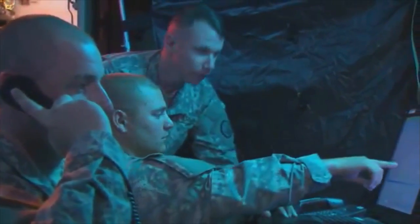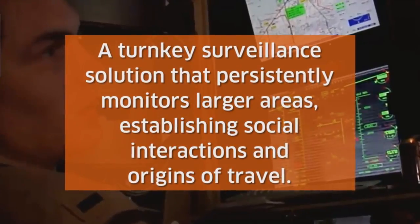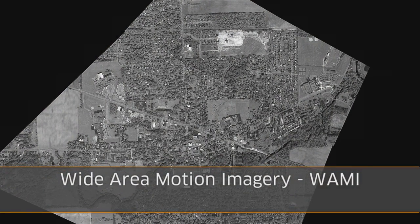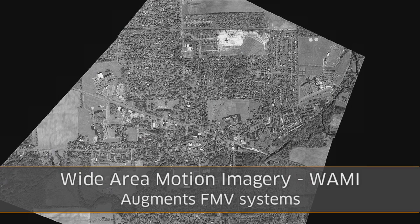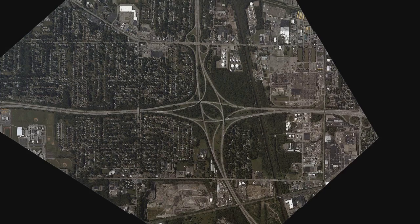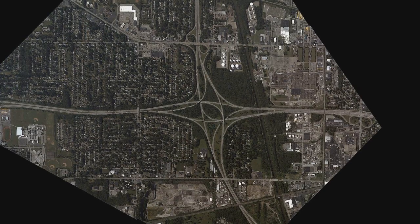An affordable turnkey surveillance solution that complements existing systems by persistently monitoring larger areas and establishing social interactions and origins of travel is needed. Wide Area Motion Imagery, or WAMI, is a surveillance technology that augments higher frame-rate FMV systems by continuously capturing two images per second over a larger area.